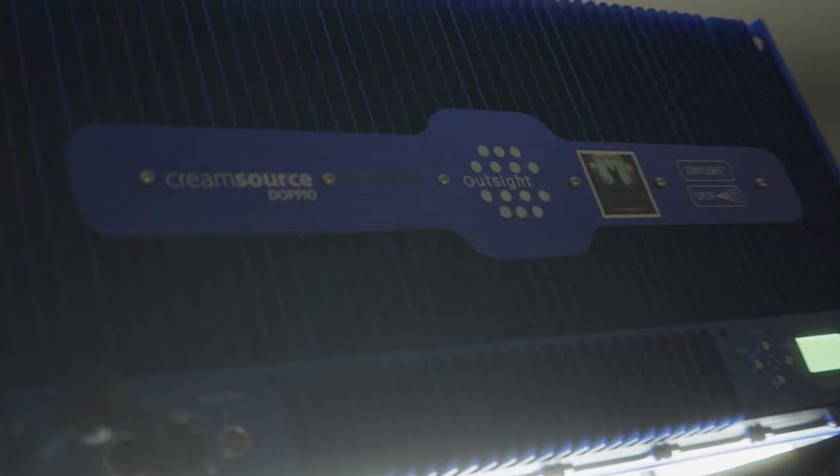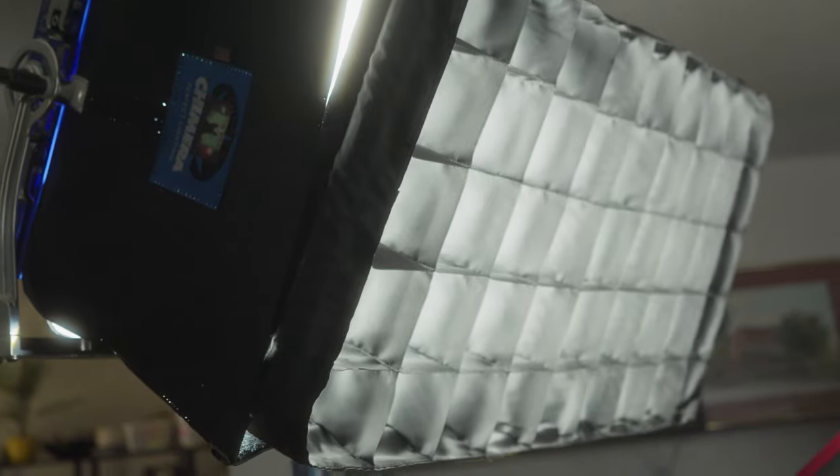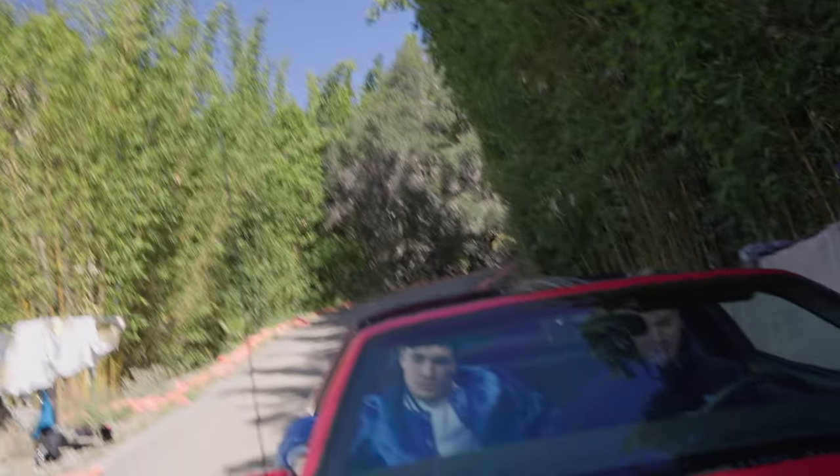Fixture A was from CreamSource — it is the legacy Doppio unit. Keep in mind this is a 15-year-old fixture. I do not want people to walk away thinking CreamSource sucks, because they do not. This is a daylight-only fixture that provided almost 1200 foot-candles from a 3-meter distance. To put that in perspective, this 2x1 Doppio panel has the same output as an Aperture 1200D Pro with its medium reflector. That's why I picked it up — the perfect poor man's HMI.